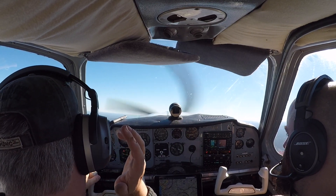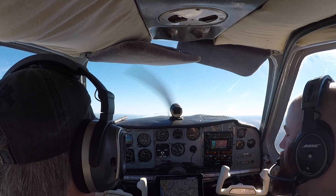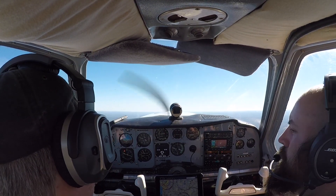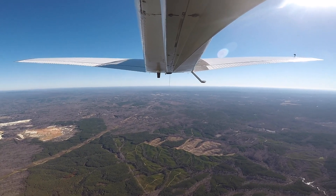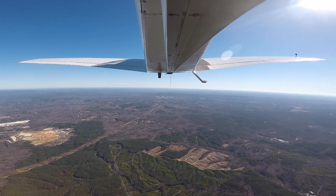Birmingham Approach, Bonanza 3020 Charlie. Birmingham Approach, 3020 Charlie — we're just off of Sylacauga, we're going to be climbing to 10,500 for our ADS-B validation flight. Bonanza 3020 Charlie, Roger. Do you have a destination you're headed to?